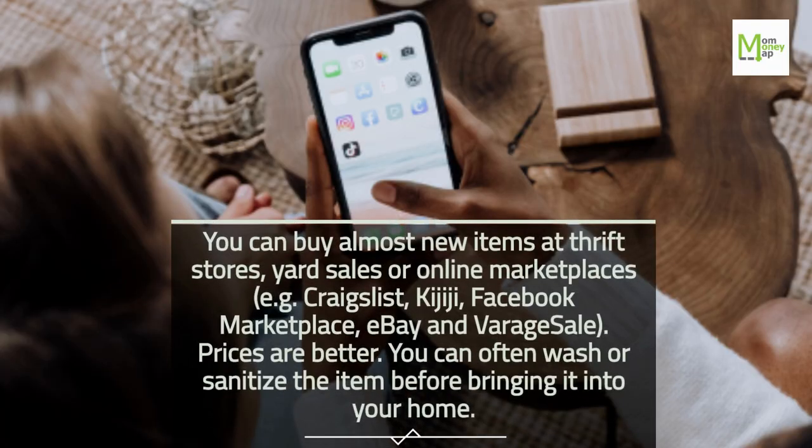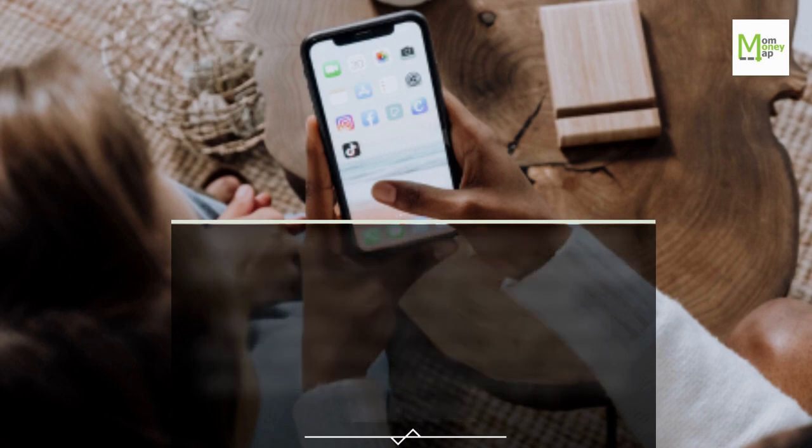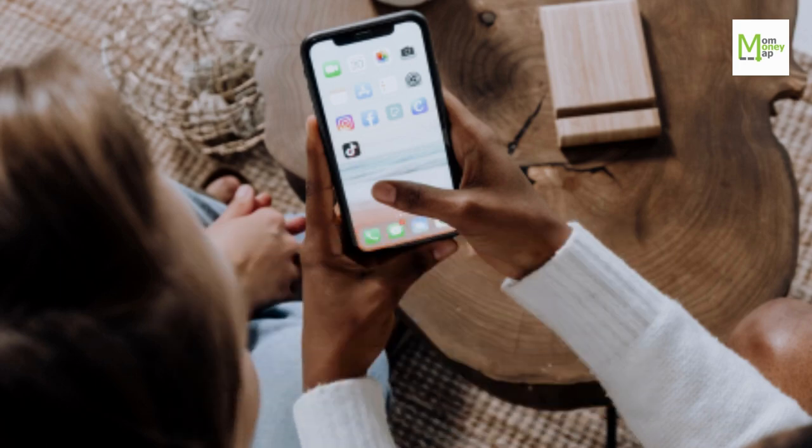Online marketplaces include Craigslist, Kijiji, Facebook Marketplace, eBay, and Garage Sale. Prices are better and you can often wash or sanitize the item before bringing it into your home.